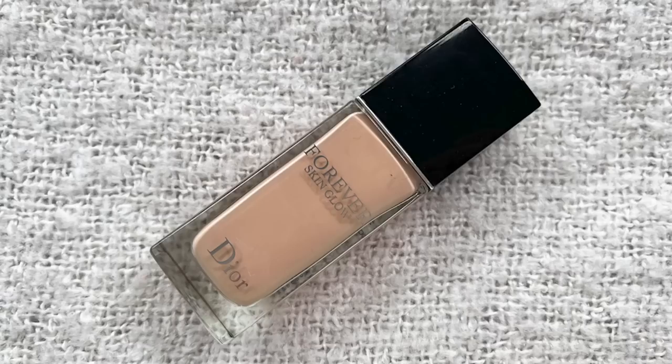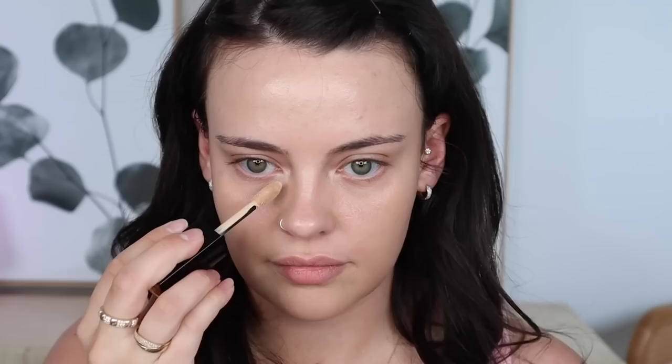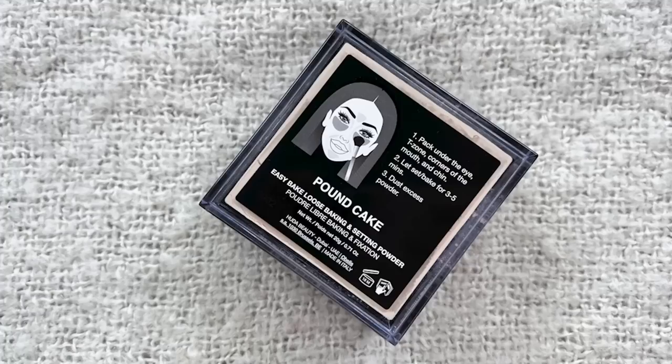I don't have a foundation nor concealer applied, so I'm going to quickly apply those now. For my foundation, I'm using my Dior Forever Skin Glow in shade 2N. To conceal, I'm using the Lancôme All Over Concealer in shade 250 Bisque W. I also didn't have a powder listed, so I'm going to use the Huda Beauty setting powder in shade Pound Cake under my eyes, since I have a couple of cream products to follow up with.